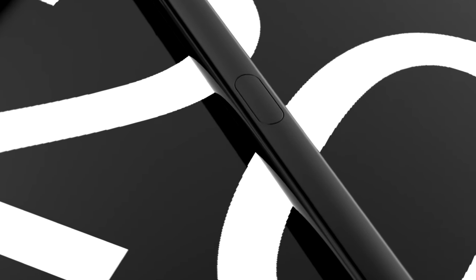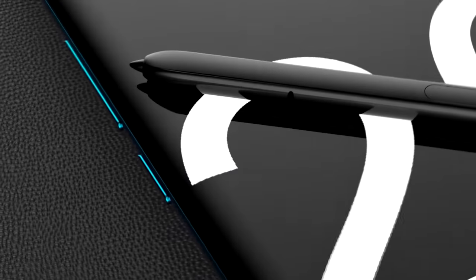We've got some big news to share about the Samsung Galaxy Note 20, and that's coming up right after this.